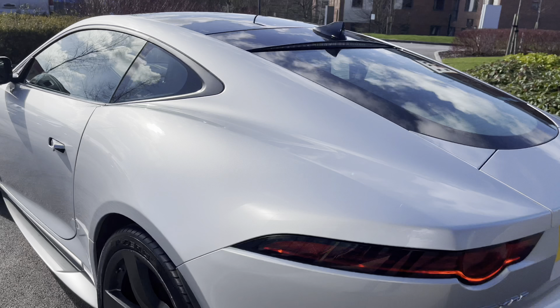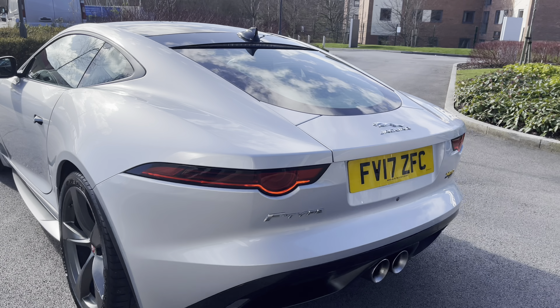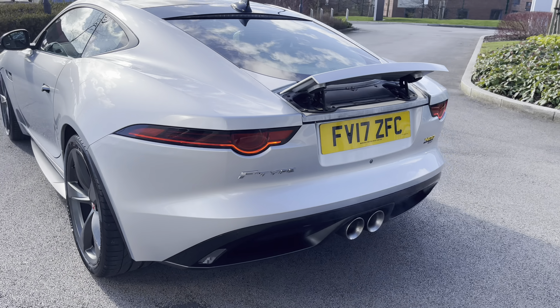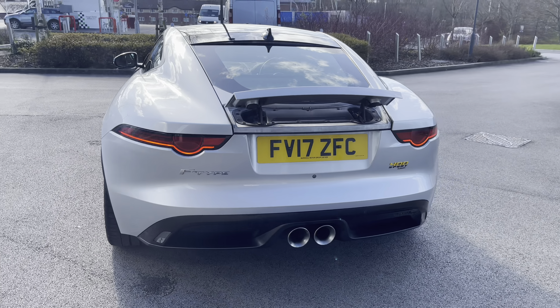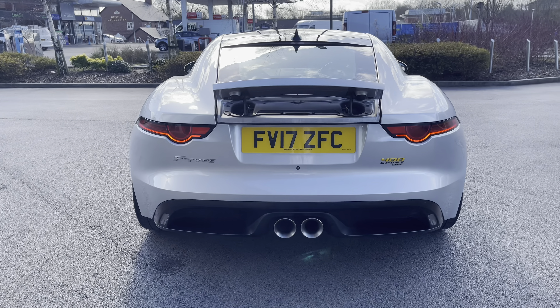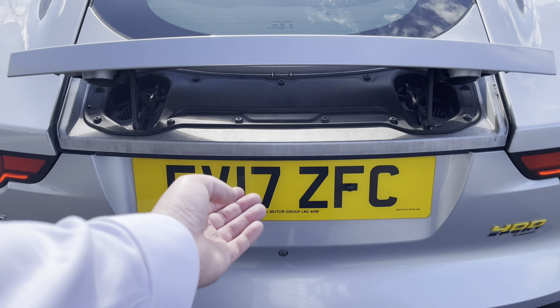Moving towards the rear of this vehicle, you're also in for a treat. The fully electrically adjustable rear deployable spoiler is easy to operate from inside the cabin to give you a little bit more grip and traction. Whilst the rear LED taillights have a distinctive look, with this twin exhaust pipe in the center, giving a beautiful music note when on the move.